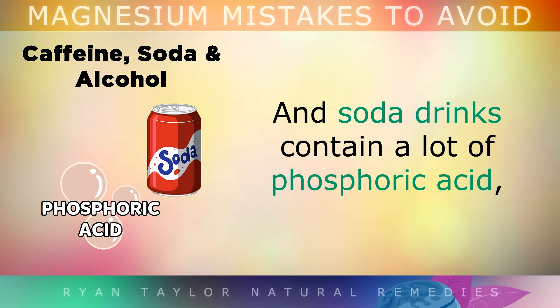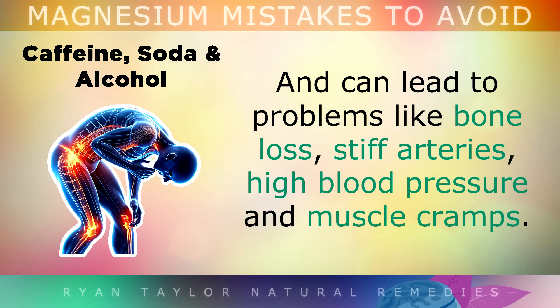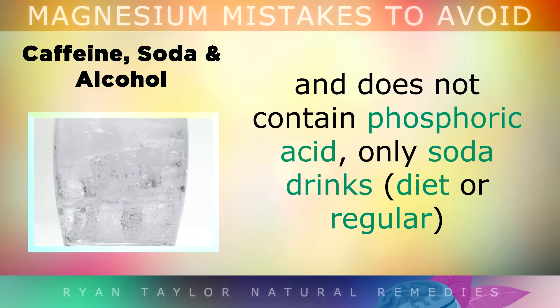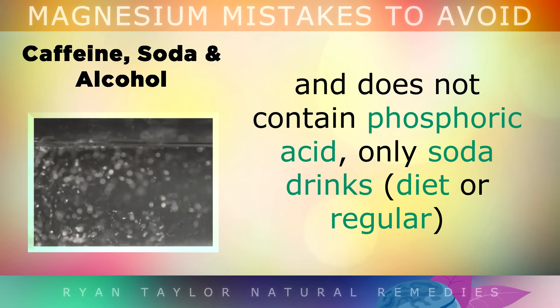Soda drinks also have a lot of phosphoric acid, which is used as a preservative and to give you that pleasant sensation in the back of your mouth when you drink it. But drinking too much phosphorus disrupts the balance of calcium and magnesium in your body, leading to problems like bone loss, stiff arteries, high blood pressure and muscle cramps. As a side note, carbonated water is absolutely fine and does not usually have phosphoric acid. It's only the soda drinks, both diet and regular, that you don't want to overdo.